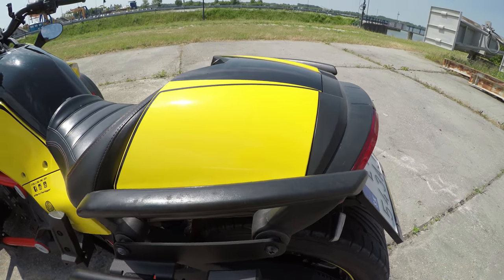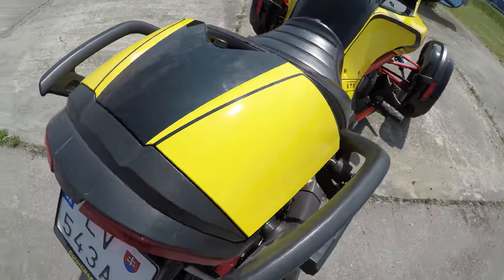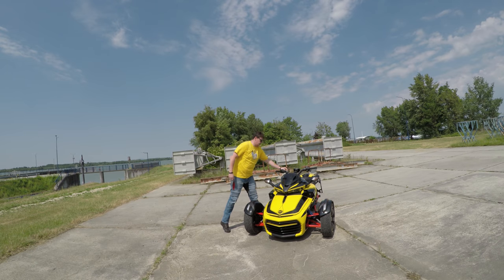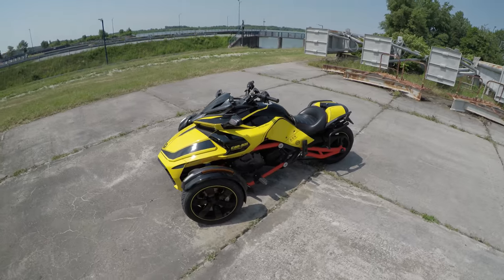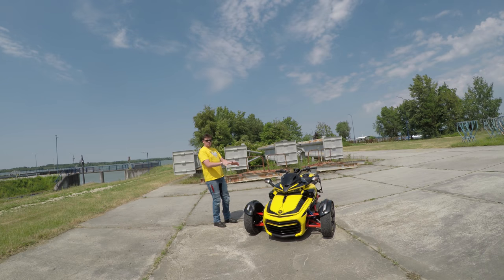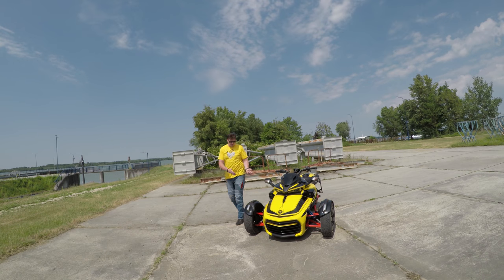I'm using the mono seat cowl — it's a very nice thing, like an additional storage unit. The slight inconvenience is that it uses a different key from the saddlebags and the original key. The RT models have one key for everything; on the F3 you need to carry multiple keys. But I like it — it makes the whole bike look more sporty.